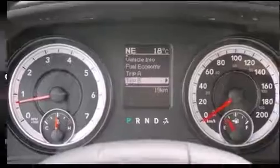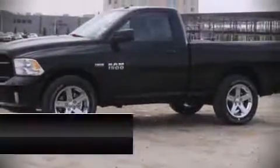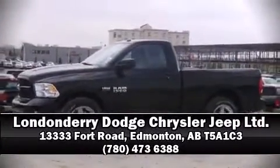Additional safety features include traction control, brake assist, a panic alarm, and four-wheel disc brakes with ABS. Various mechanical systems are monitored by electronic stability control, keeping you on your intended path. Please don't hesitate to give us a call.